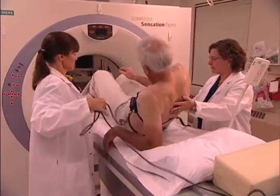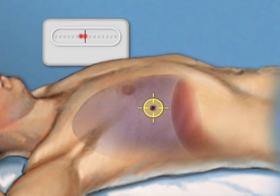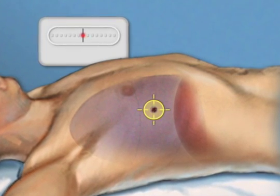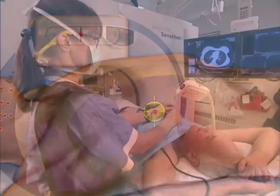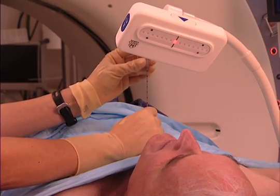But with the new breath-hold device developed at Mayo Clinic, doctors can perform outpatient needle biopsies on spots smaller than a dime. The patient wears a belt around the abdomen that monitors breathing. A display screen lights up as he or she breathes. When the light turns red, they hold their breath, and each time they hold it, the nodule returns to the same place, allowing doctors accurate access.